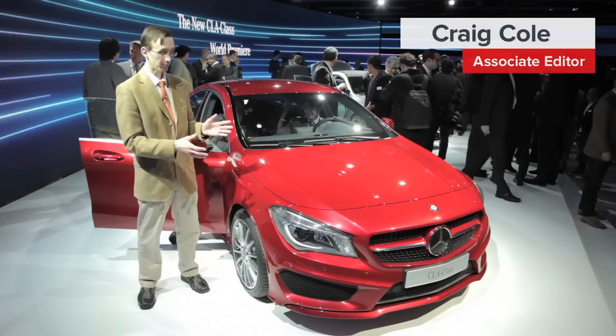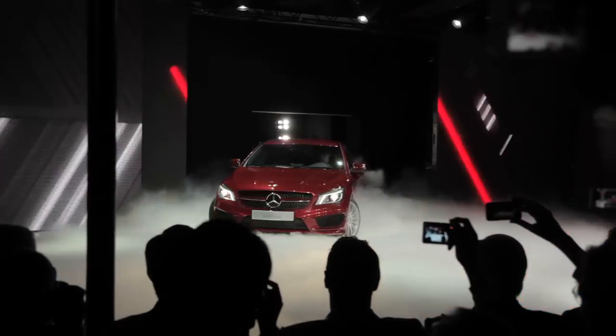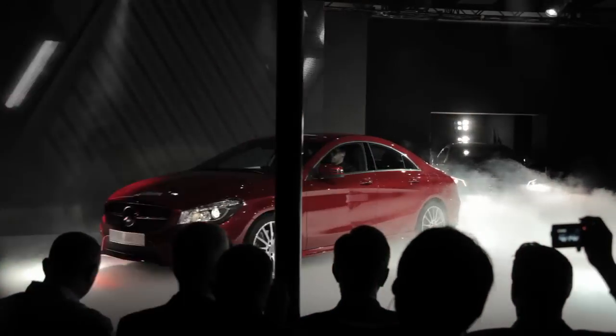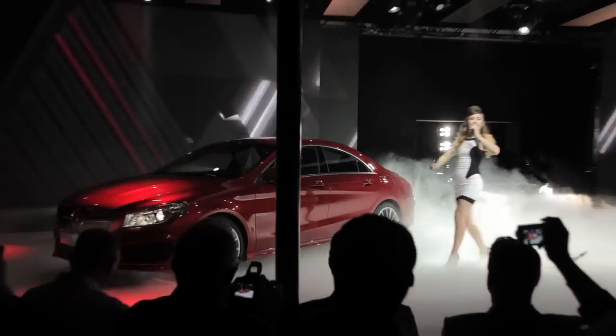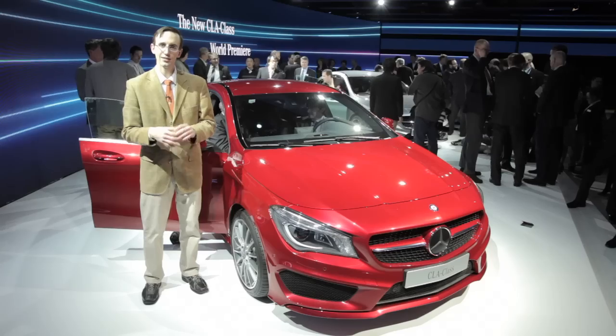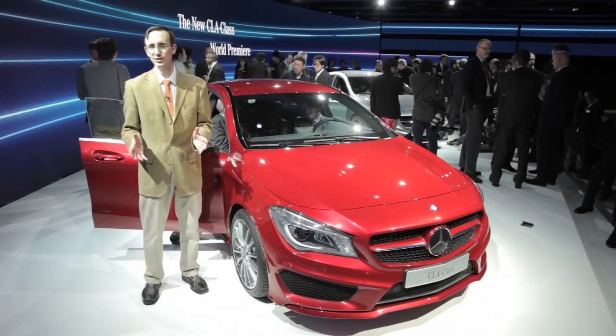This beauty parked right next to me is the brand new Mercedes-Benz CLA class. The company decided to unveil this car on the eve of the North American International Auto Show in Detroit. What they're trying to do here is appeal to buyers — younger buyers, millennials. That's a term you've heard a lot of other automakers use. This is a compact luxury car and they're trying to grow their sales.